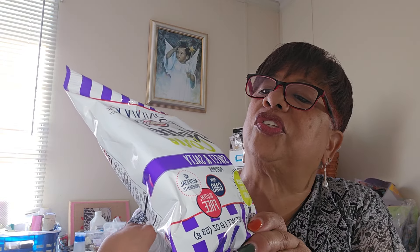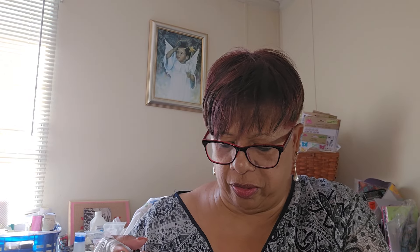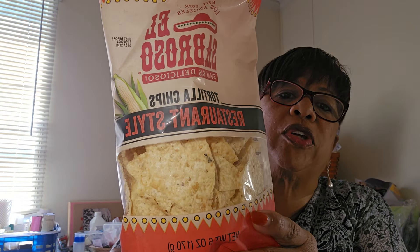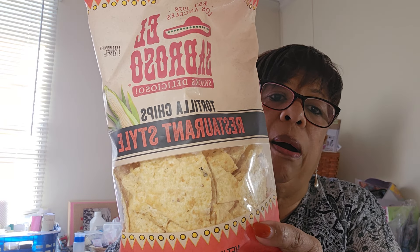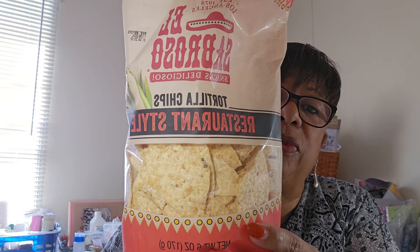I pulled the snack bag first. I got one bag of Skinny Pop — it's the sweet and salty variety — for $1.25. Then I've got one bag of El Subroso Tortilla Restaurant Style Chips, also $1.25. This is good; we use it for guacamole, cheese dip, and taco salad.